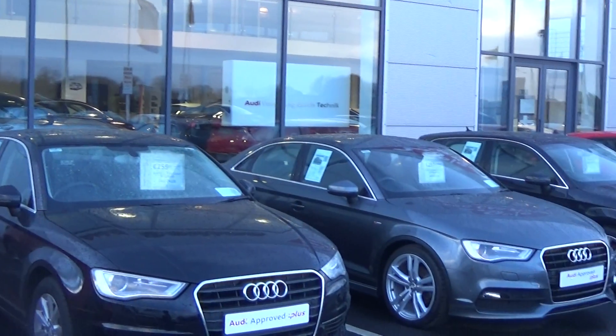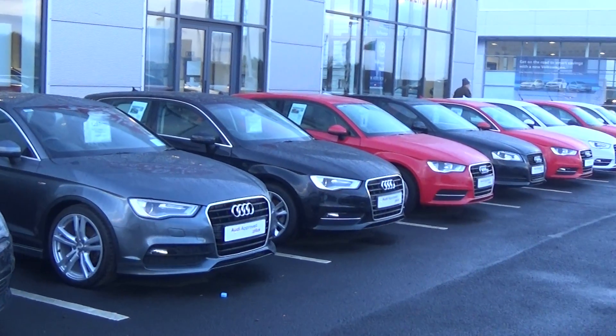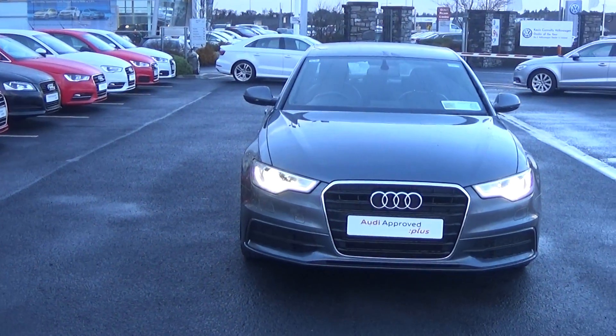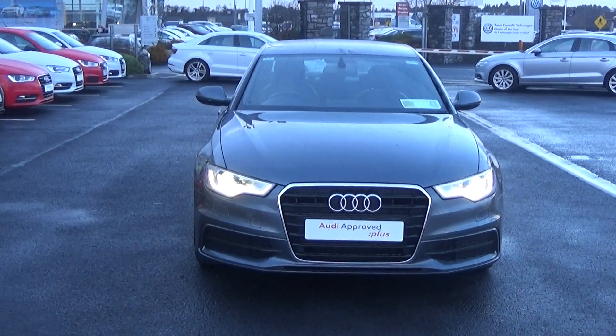Hello and welcome to Audi Bellinare's online sales channel. Thank you for taking the time today. We'd like to present to you this stunning 2012 Audi A6, 2-litre TDI, 177bhp.